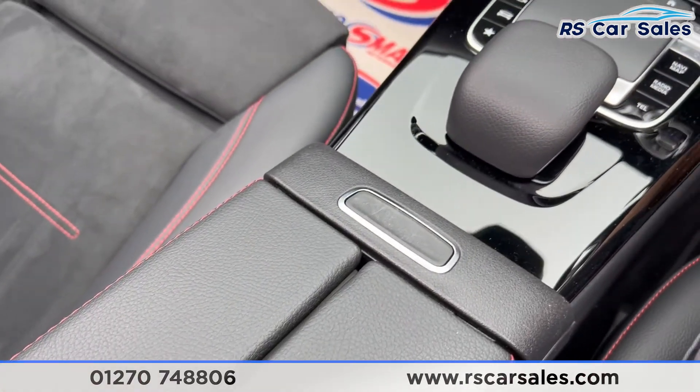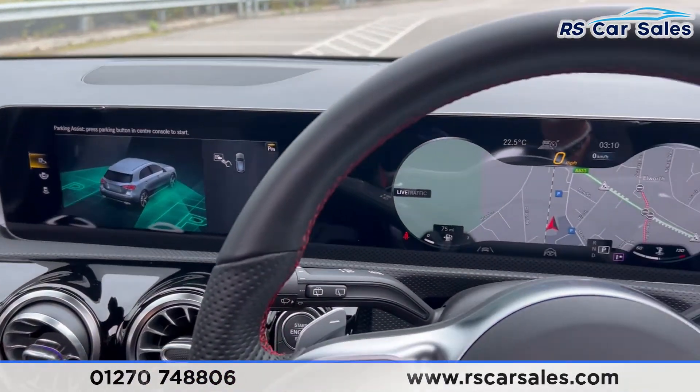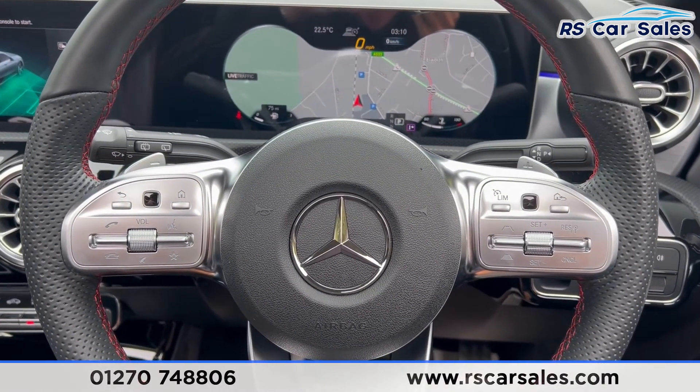That's everything for today — if you want to find out more please check out the website. This vehicle comes with a fresh service, fresh MOT, HPI clear, competitive finance deals and free nationwide next-day delivery. Thank you for watching.